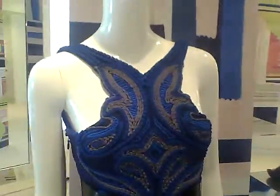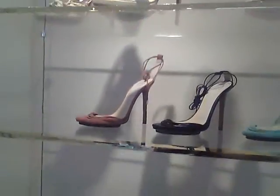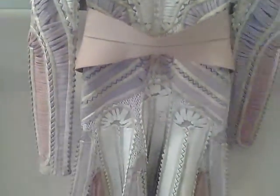Gorgeous. Wow, the details are really intricate — very unique, very creative. Beautiful, beautiful shoes. And look at this color, look at this dress. It's just so, so detailed. The work is just so impressive.